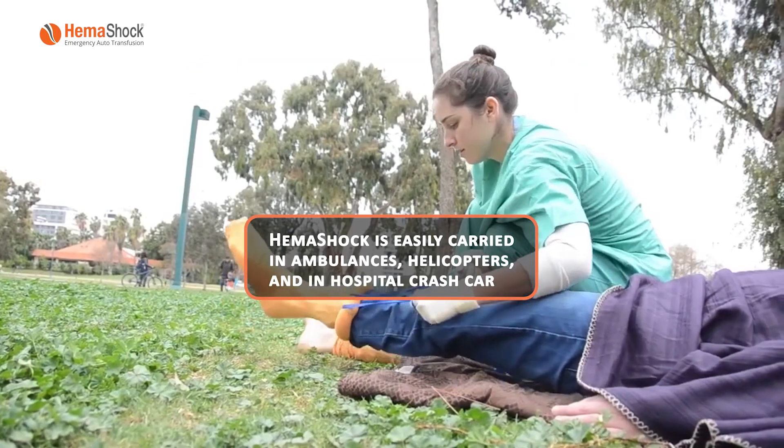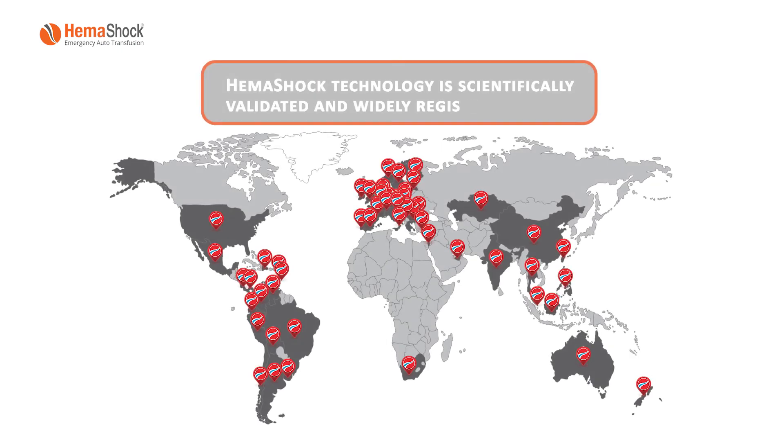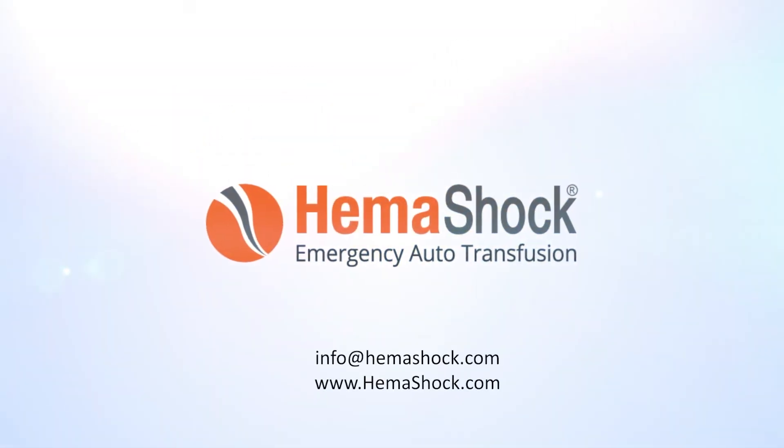HEMA Shock is easily carried in ambulances, helicopters, and in hospital crash carts. HEMA Shock technology is scientifically validated and widely registered. Be sure to give your patients the best initial life-saving treatment with HEMA Shock.